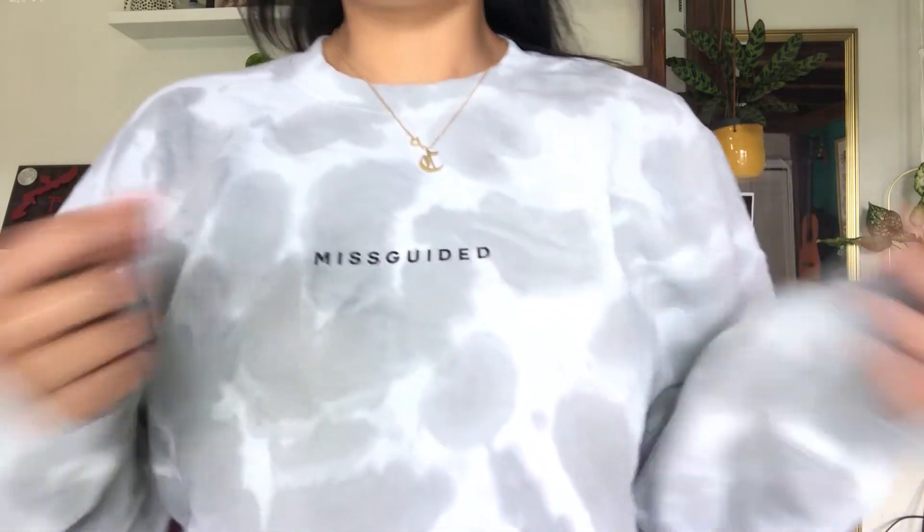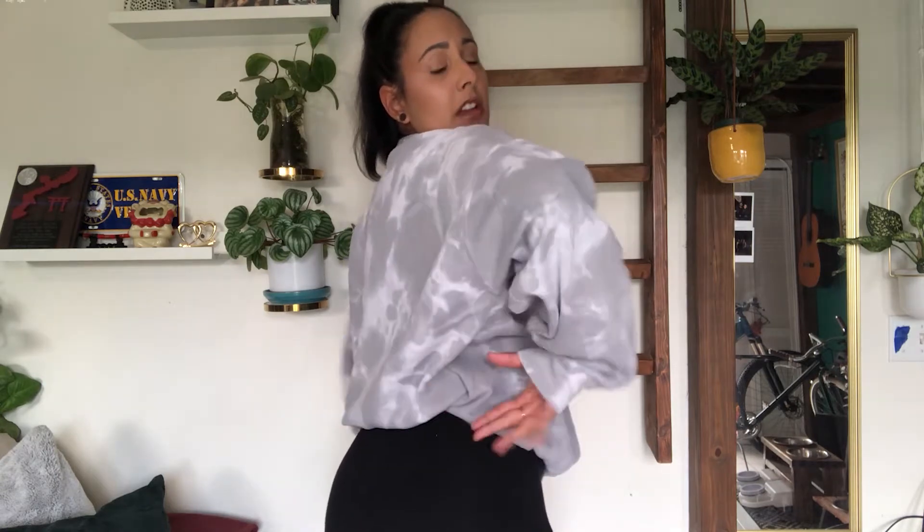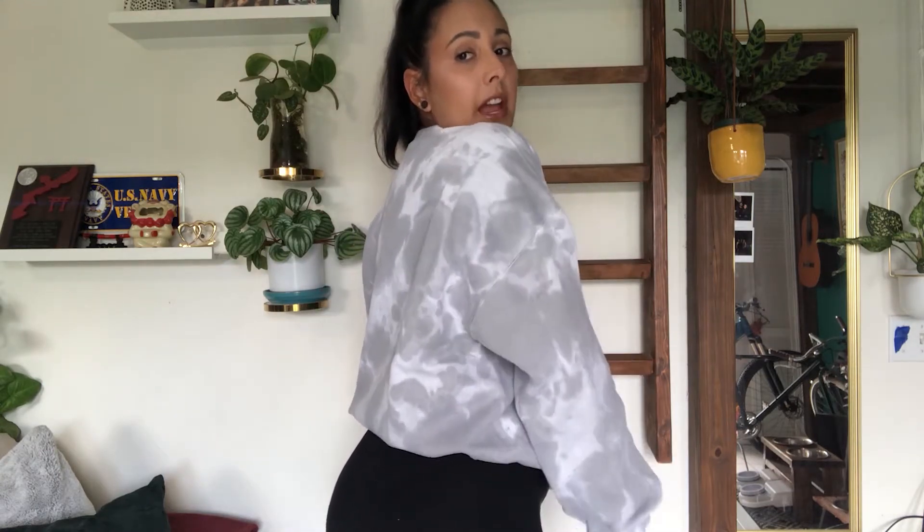The first item is this cute little tie-dye, or like acid wash kind of sweater from Missguided. It just says Missguided on it. It's really cute and I love it — it's super soft. I got it in a large, and all the sizes will be linked below. I like to wear it with just cycling shorts or with some jeans, and I usually tuck them in the front underneath my bra or tuck in the back to give it a little more shape. I let it slouch in the front — I love that look.